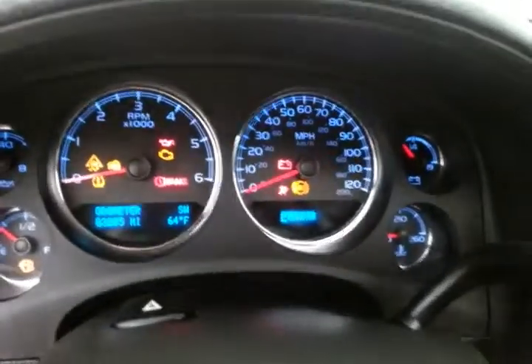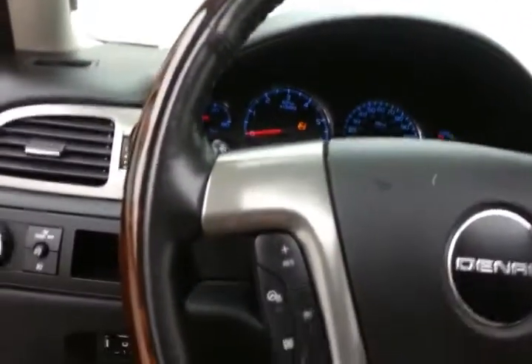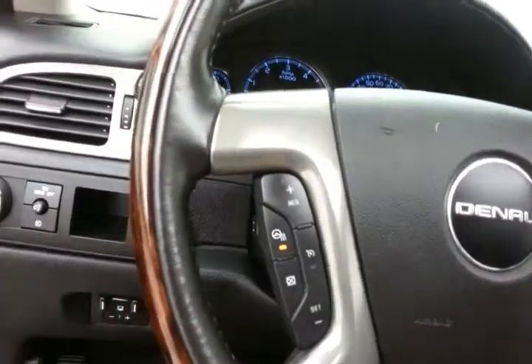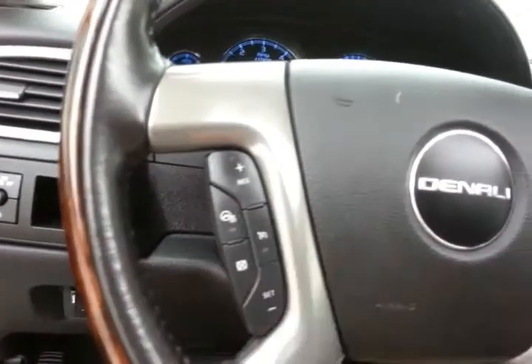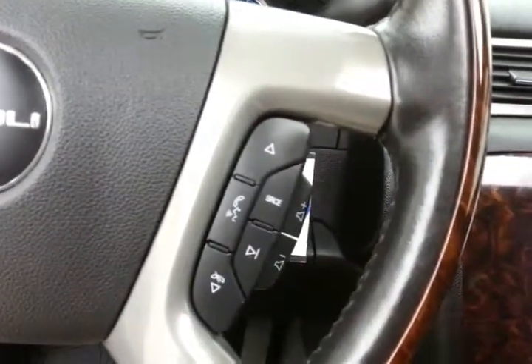Large, easy-to-read gauges, temperature and compass display in the dash, wood and leather-wrapped steering wheel which is also heated — great for those cold winter days. Cruise control, steering wheel-mounted audio control so you can keep your hands on the wheel, and Bluetooth connectivity for hands-free phone use.